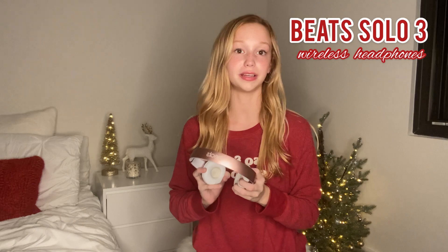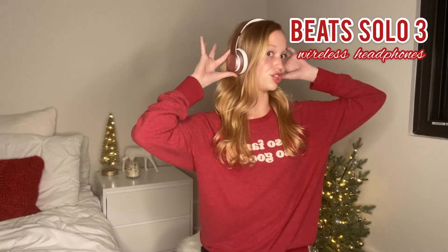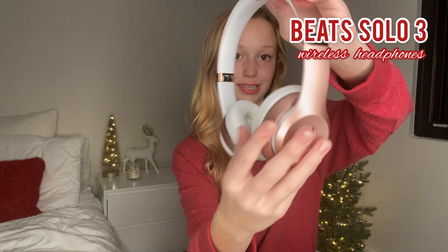The next item is the Beats Solo 3 wireless headphones. They are super comfortable and when I fly on airplanes for hours, it does not hurt my ears. And when I'm dancing, I can easily wear these without them falling off. They are super adorable because they are rose gold and block out all the extra noise, especially when I'm dancing in a super filled convention room. I definitely recommend these even if they are a little bit more pricey — this is something to definitely save up for. They are also adjustable on both sides.